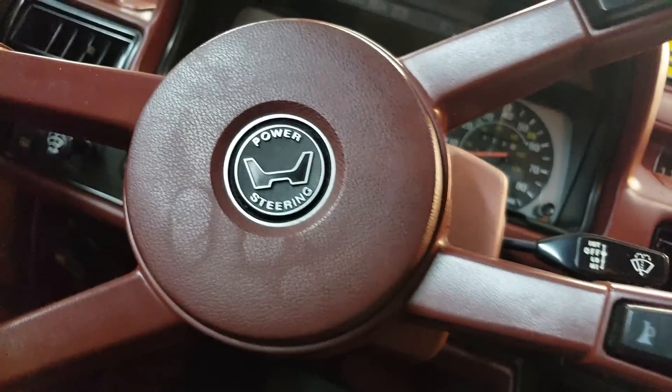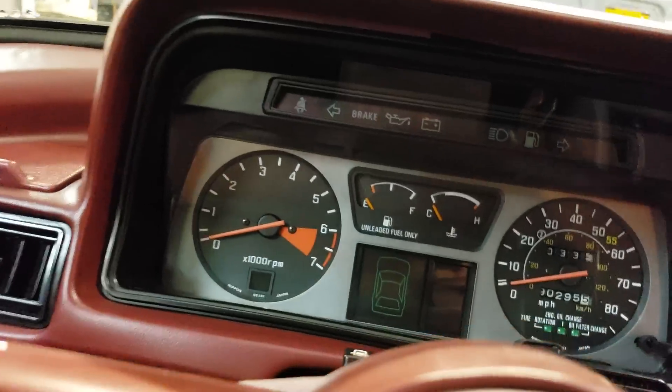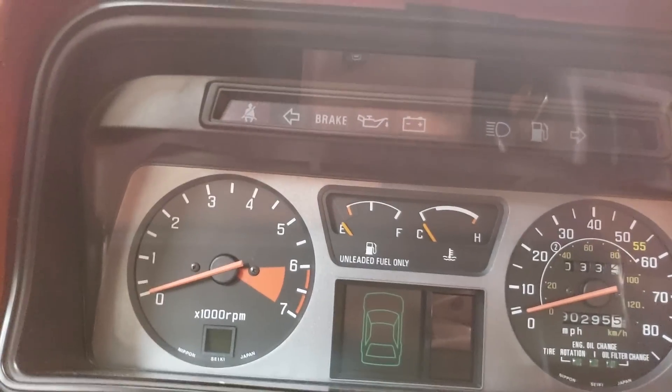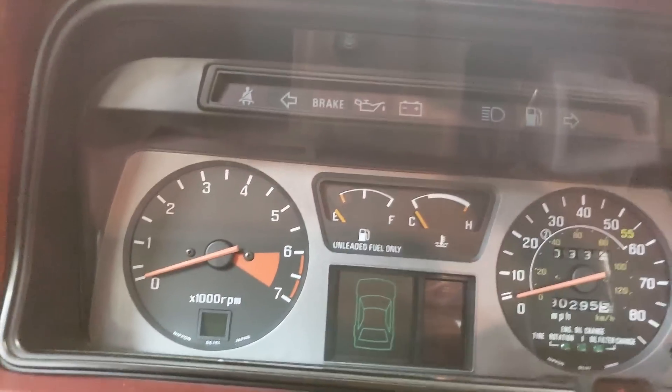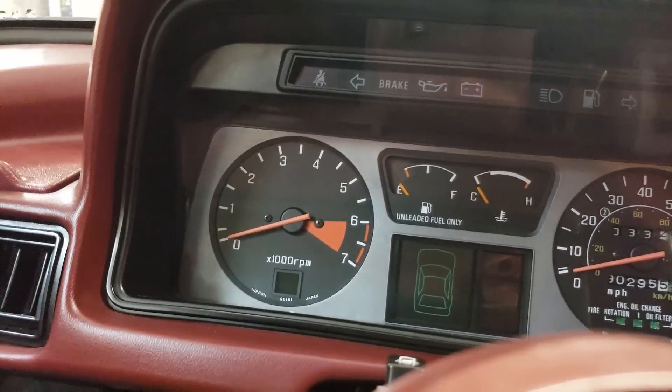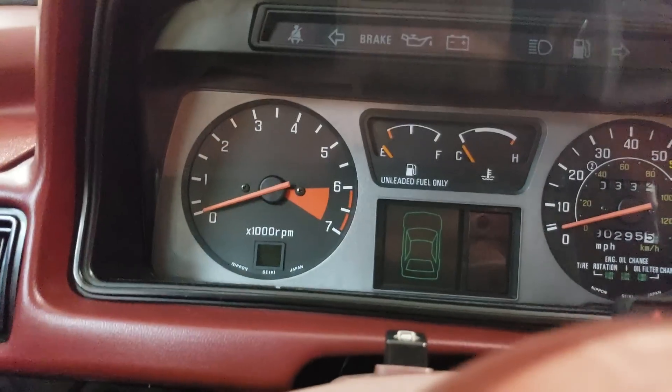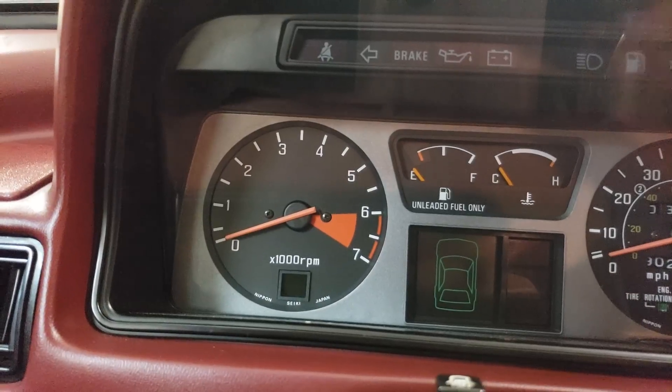Let's take a look at this dash. Notice that it says 'power steering' on the horn pad. Look at that gauge cluster. What's interesting is that being an automatic, down here at the base of the tachometer there's a little window — watch when I turn the car on.